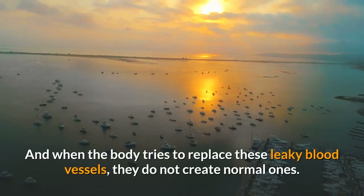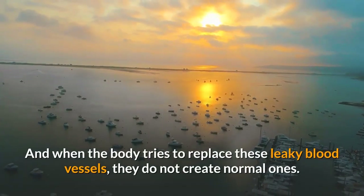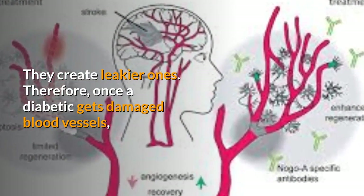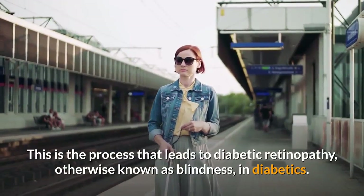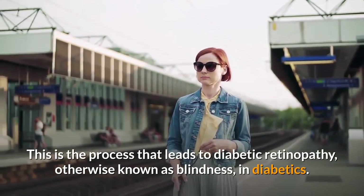When the body tries to replace these leaky blood vessels, they do not create normal ones — they create leakier ones. Therefore, once a diabetic gets damaged blood vessels, the body just continues replacing them with even more damaged ones. This is the process that leads to diabetic retinopathy, otherwise known as blindness, in diabetics.